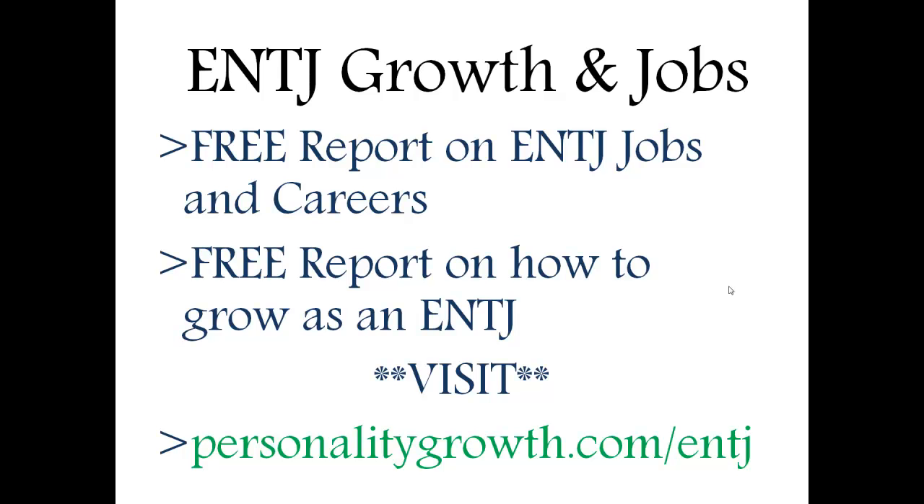I have a couple of free reports — jobs and careers for ENTJs, as well as how to grow and improve as an ENTJ. I'd encourage you to check those out by visiting personalitygrowth.com/ENTJ. If you like this video, hit the like button below and subscribe, because I'll be posting more about ENTJs and Myers-Briggs, as well as self-growth and self-development content. If you have any comments or questions, post them in the comments and I'll answer them as quick as I can — and might even make a video dedicated to answering those questions.